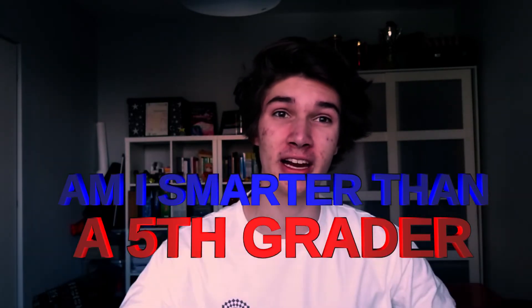Hello everybody, here we are with a new video on the channel. Today we'll be trying to do a test named 'Am I Smarter than a 5th Grader?' I'm in 10th grade right now so I should do pretty well at this, because if not that means I'm dumb. We have a new guest who will be the judge — he'll be asking the questions and I'll have to answer them.